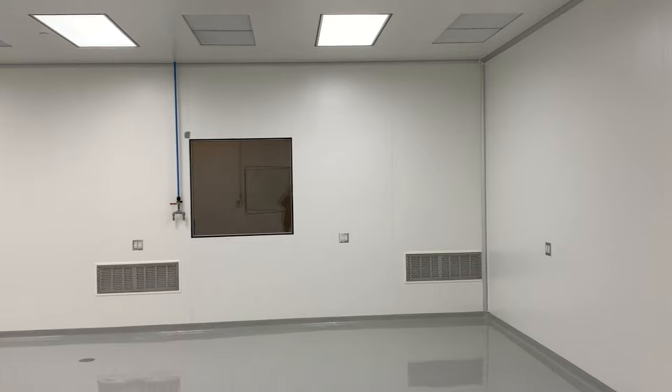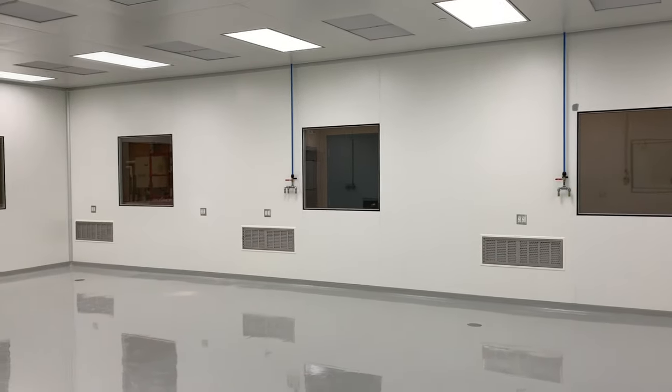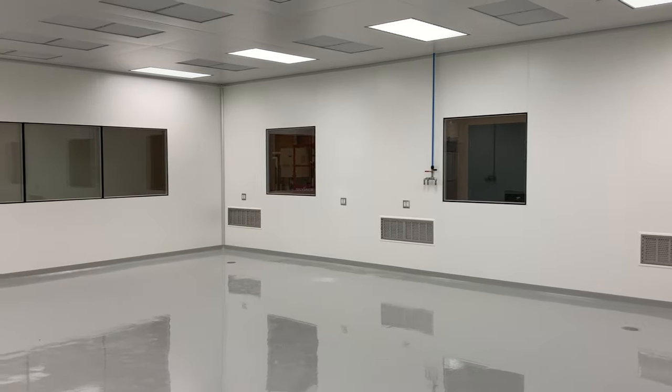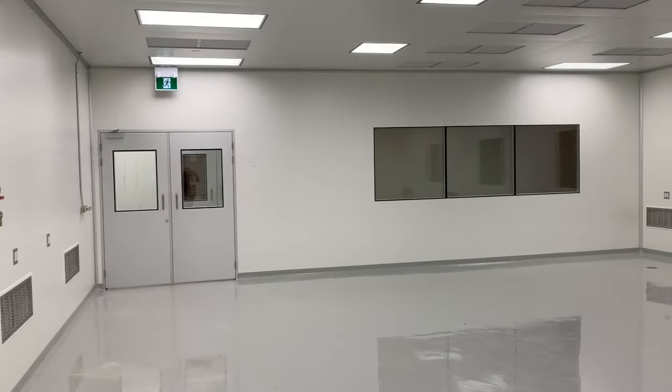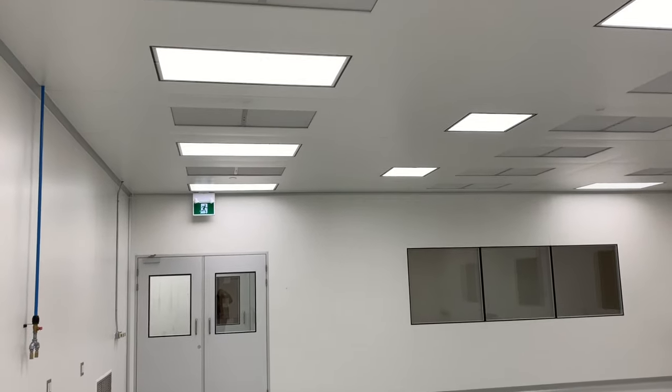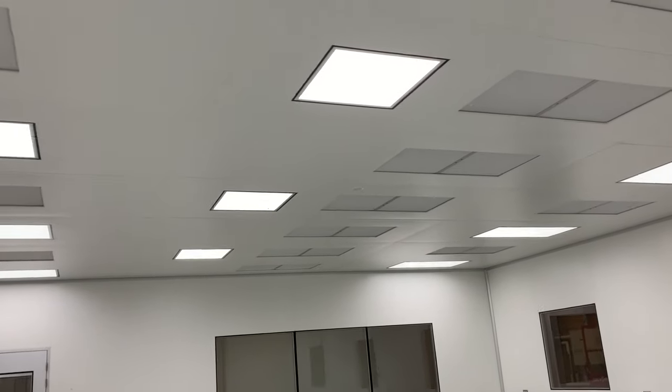ACH Engineering is proud to announce the closing of one more cleanroom project. We have provided turnkey cleanroom solutions which include engineering design, city permit approval, supply of modular cleanroom material, building the facility, commissioning and certification for this project. You can see the quality of the product here.